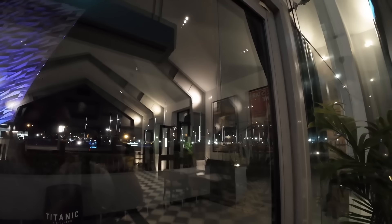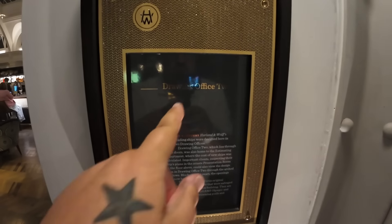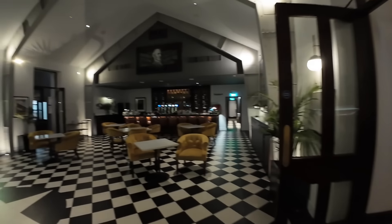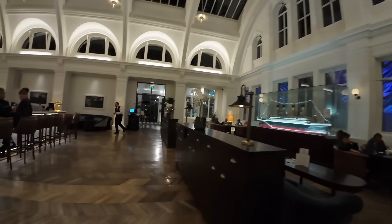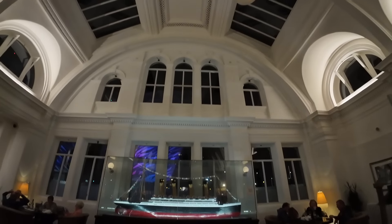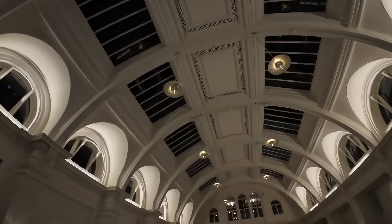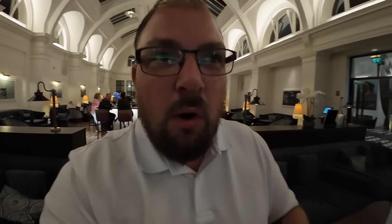Oh my god, I'm in heaven in here - I'm taking pictures of everything. There's no one here, it's so quiet. I'll be doing a full walk around - I won't be going to bed till quite late, I want to take it all in. The museum's outside somewhere over there. The front of the museum is actually to scale of the front of the Titanic - just that tiny front piece. Oh god, it would have been incredible to be here to see it being built.